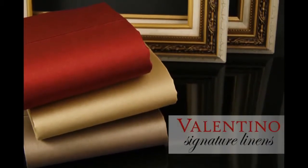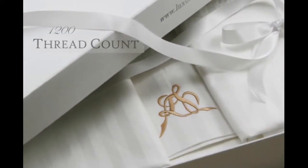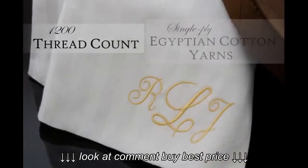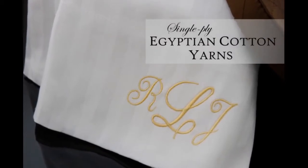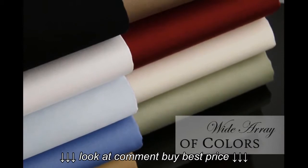Reserved for that very special someone, the Valentino collection from our signature line is woven to an impeccable 1200 thread count using the finest single ply long staple Egyptian cotton yarns. Available in a wide array of colors,